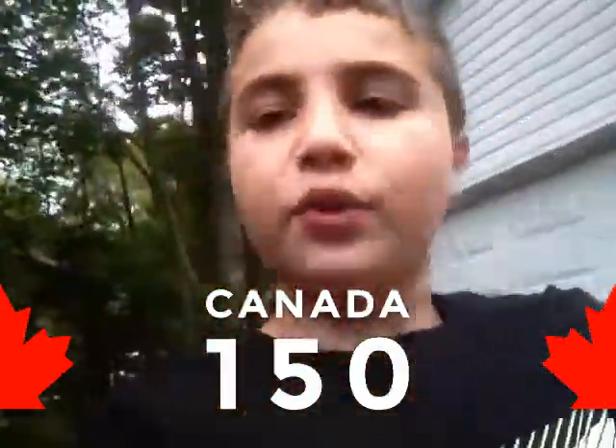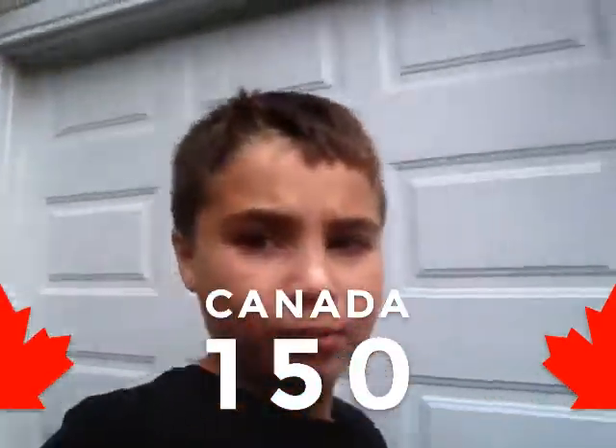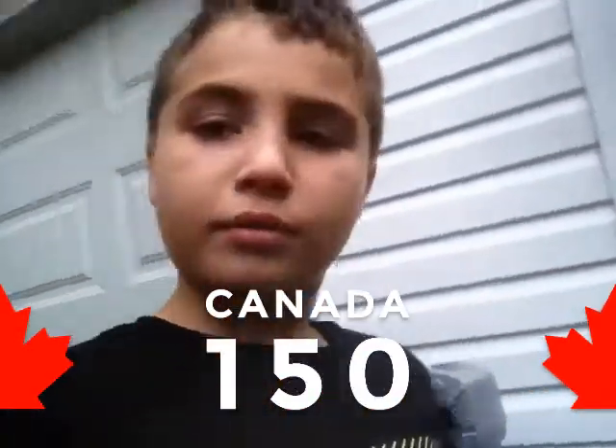Hey guys, Mr. Random back with another video, and today I have no clue what I'm doing. I'm just going to be taking a vlog or something like that, but it's the first vlog on the channel. I hope you guys like it.